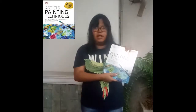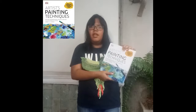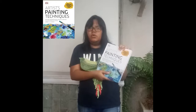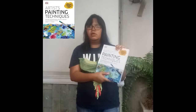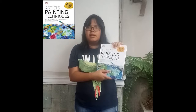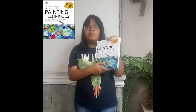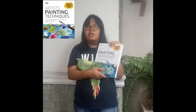And the last book is this book, Artist Painting Techniques. After you learn about basic fundamental art and perspective, I'm pretty sure you want to paint your painting and make it beautiful. This book is great if you want to learn about painting techniques because this book has three painting techniques: watercolor, acrylic, and oil paint.